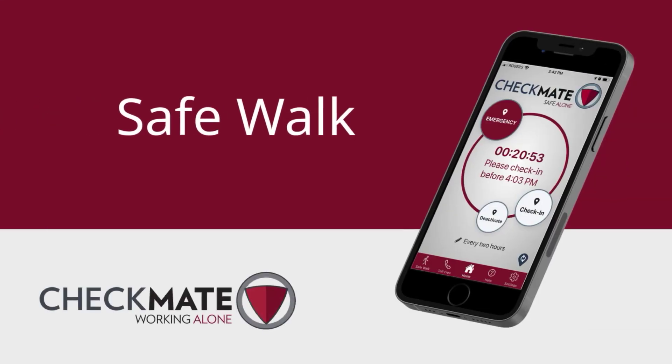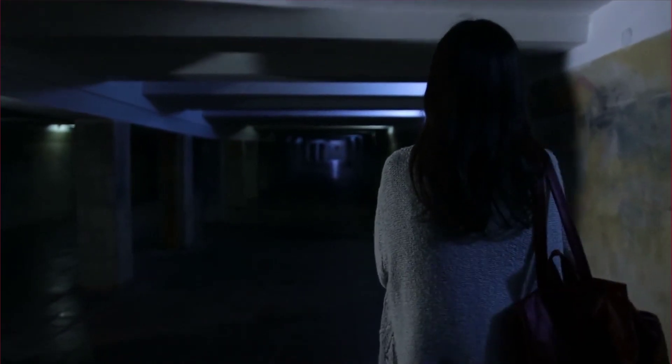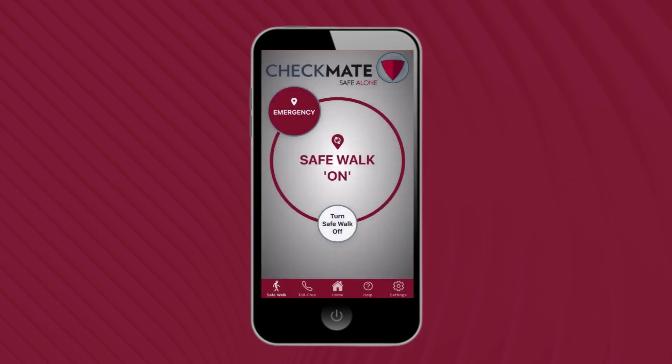The Safe Walk feature is for any situation where you feel at increased risk, such as walking alone to your car at night. To activate Safe Walk, tap the button at the lower left corner of the app. With your phone in your hand, you can now send an alarm by simply pressing the power button. When you no longer require Safe Walk, simply tap the white button that indicates Turn Safe Walk off.